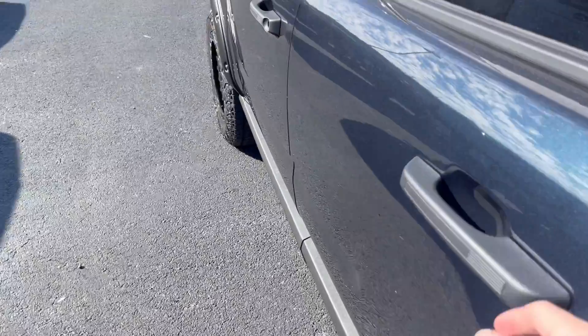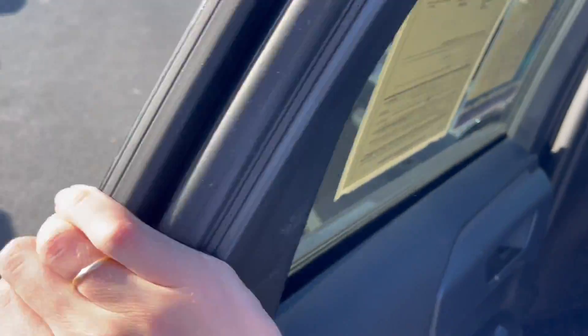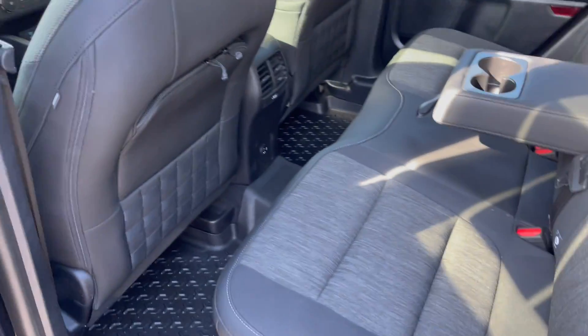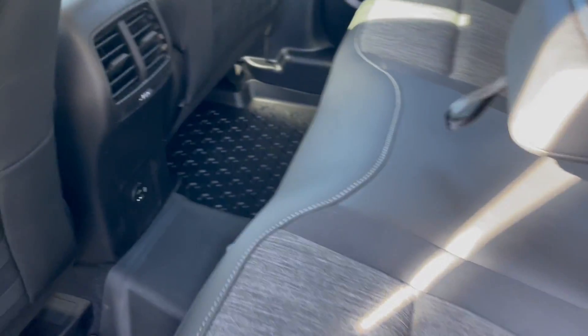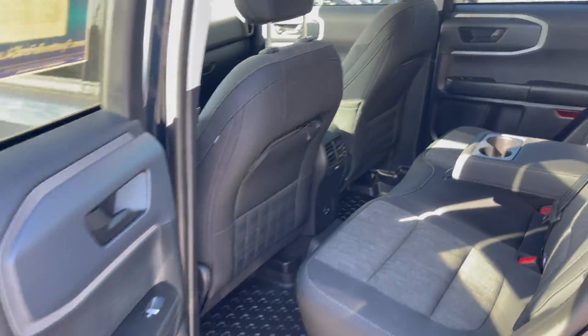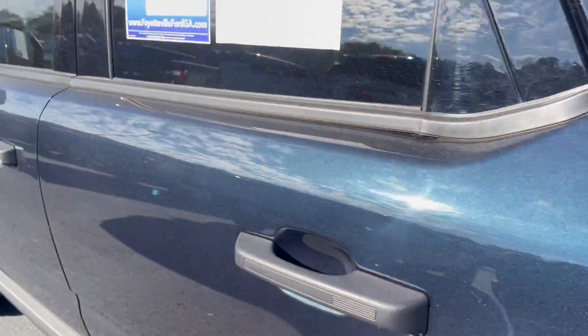Check out the back seat. Here's the door material — it's nice industrial stuff, it's what you expect from an off-roader. Good leg room, good headroom, nice comfortable seats with your vents and places to charge things and to put all of your drinks right there. Good stuff back here.